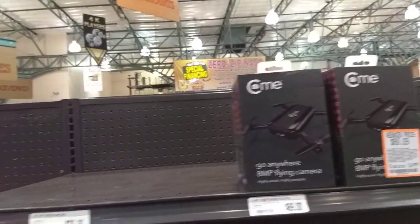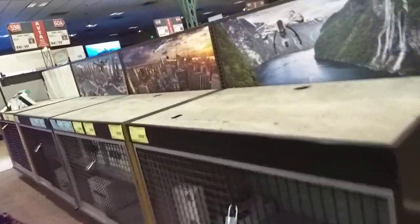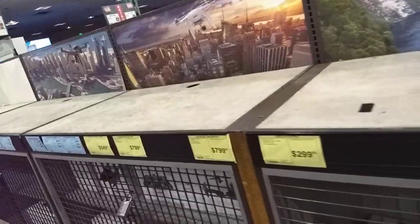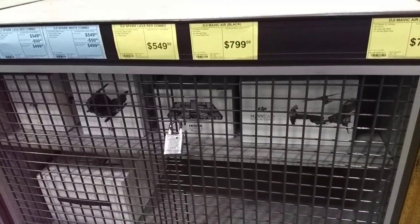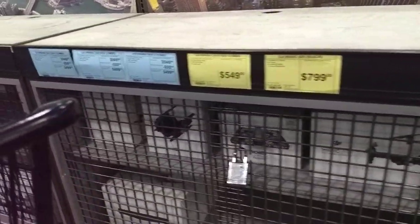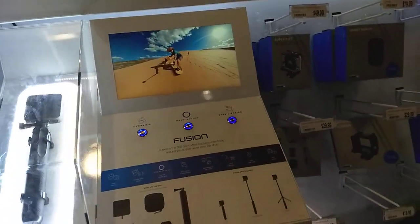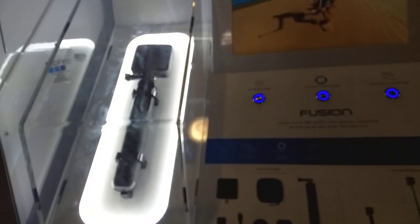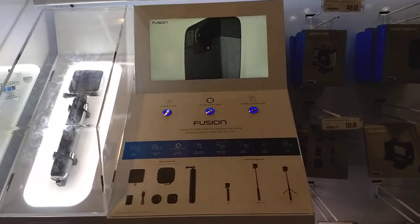What is this thing? 80 bucks — looks like a clone of that. Normally they'd have more drones up here. They've got the new Hover — I was interested in that but the video quality just wasn't there. Looks like they're pretty low on stock. Fusion — what is that? Oh, the 360 GoPro. Yep.